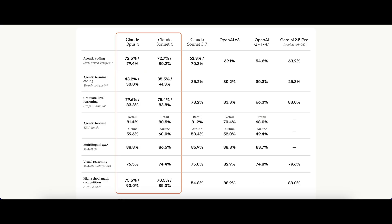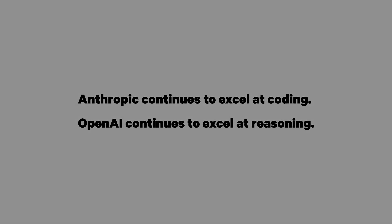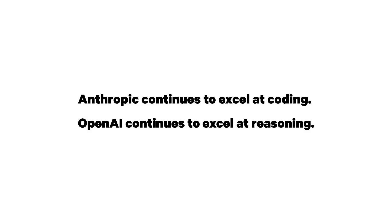On visual reasoning — things like analyzing images, charts, and tables — O3 still has a large lead, with the Claude models trailing behind by 6%. For advanced math reasoning, covering pure hardcore math problems, O3 still beats Sonnet 4 and Opus 4 by a large margin. So the pattern we've seen before still holds: Claude continues to excel at coding and software engineering, and OpenAI continues to dominate reasoning-heavy tasks.